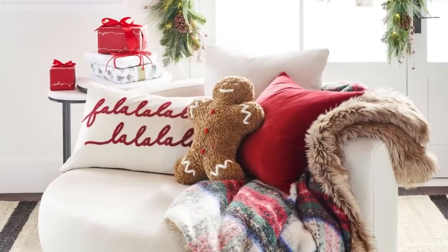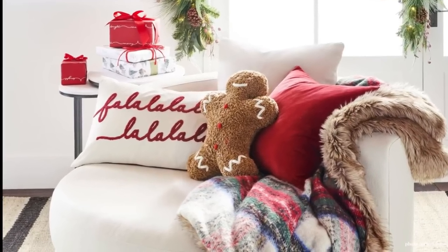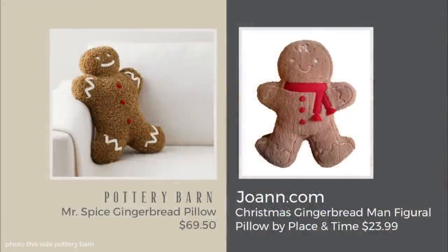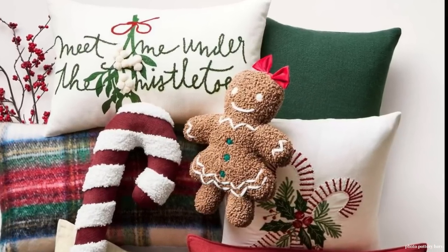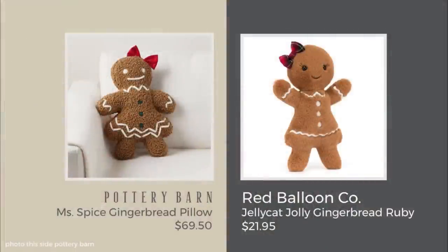The gingerbread theme continues into Pottery Barn's pillows — this one was from last year, and there's also now a girl gingerbread woman this year. I found a dupe at Joann's. It's not as nice in terms of fabric, but I think it's much cuter — the Pottery Barn one is actually a little scary, while this one is just fun. And for the girl version, I found my dupe at Red Balloon Company: the Jellycat Jolly Gingerbread Ruby at $21.95, a much better price.